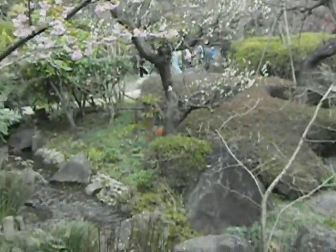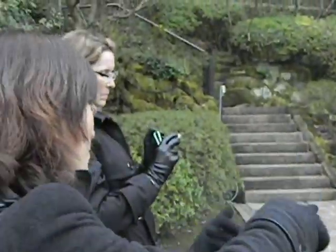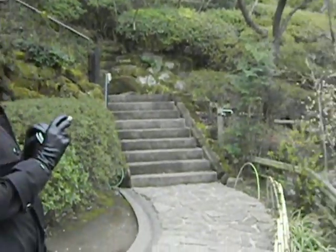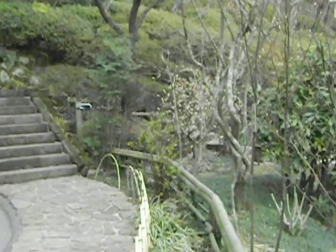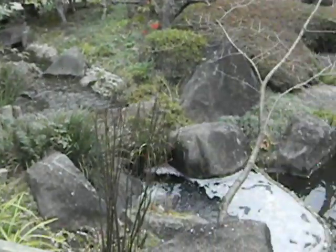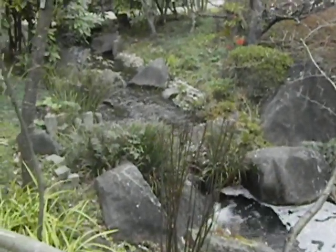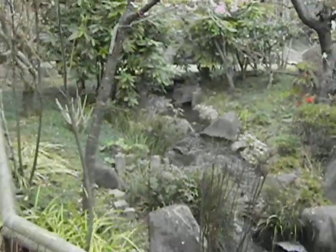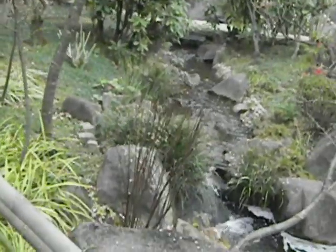Japanese people like three trees: cherry blossoms, plum tree, and peach trees. And it's a typical Japanese garden. Usually a Japanese garden has a pond, and around the pond various kinds of flowers are planted. We can enjoy the garden while walking.